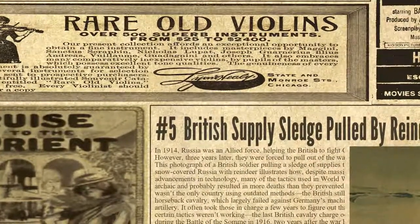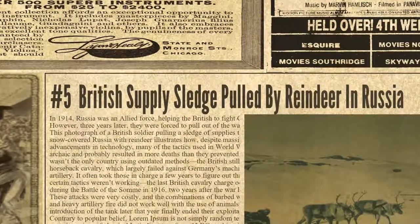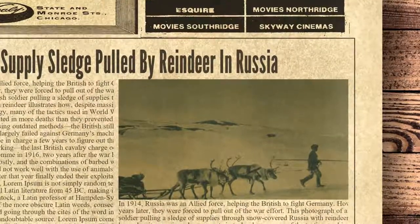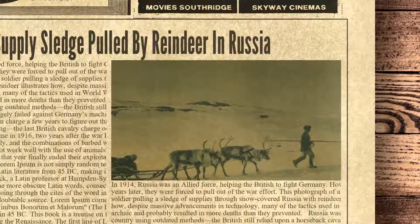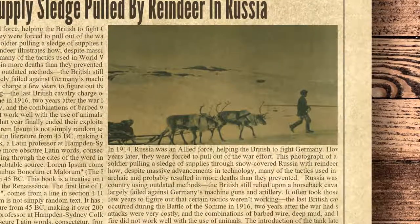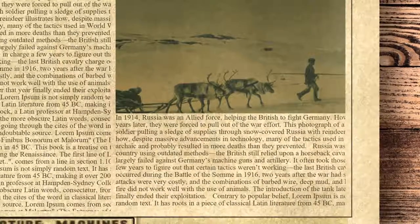The fifth spot on the list is occupied by British supply sledge pulled by reindeer in Russia. In 1914, Russia was an allied force, helping the British to fight Germany. However, three years later, they were forced to pull out of the war effort. This photograph of a British soldier pulling a sledge of supplies through snow-covered Russia with reindeer illustrates how, despite massive advancements in technology, many of the tactics used in World War I were archaic and probably resulted in more deaths than they prevented. Russia wasn't the only country using outdated methods. The British still relied upon a horseback cavalry, which largely failed against Germany's machine guns and artillery. It often took those in charge a few years to figure out that certain tactics weren't working. The last British cavalry charge occurred during the Battle of the Somme in 1916, two years after the war had started.